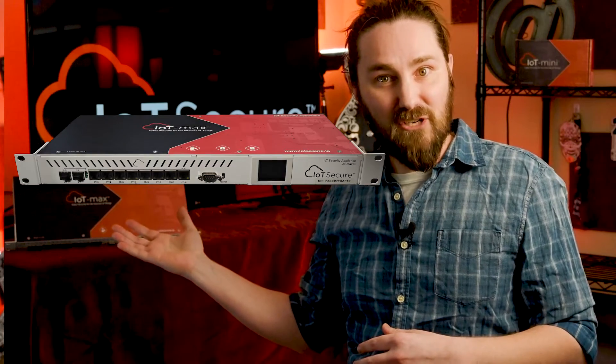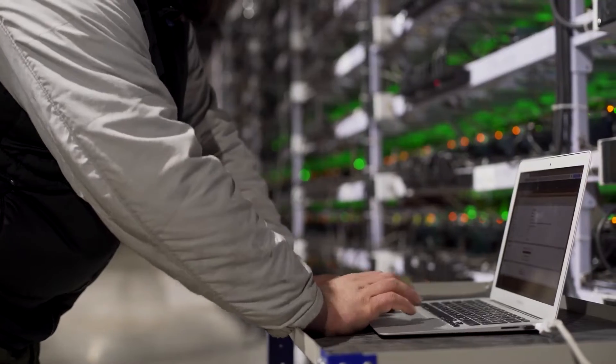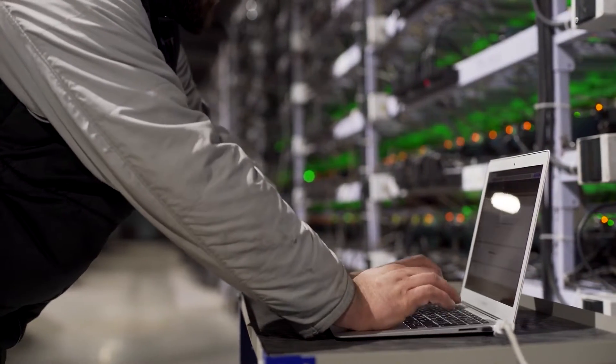We do have an enterprise version called IoT Max, which is designed for large enterprises who need to rack mount their equipment in a data center. But today we're going to take a look at the IoT Mini, because most of our customers find that they only need the IoT Mini.